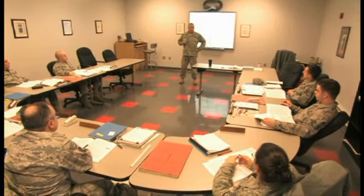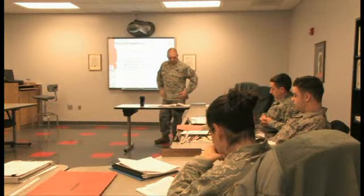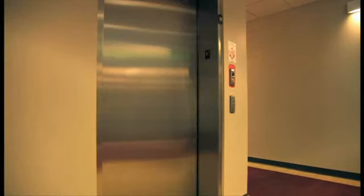The troop training quarters will be a welcome presence to all future students of the schoolhouse for years to come. Reporting from Fort Indiantown Gap, I'm Tech Sergeant Matt Schwartz.